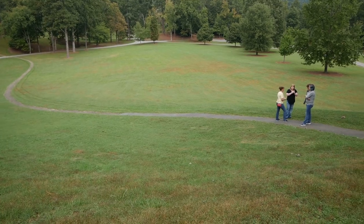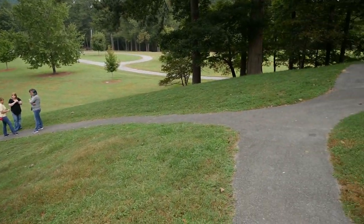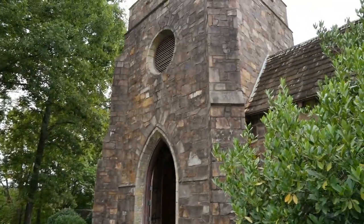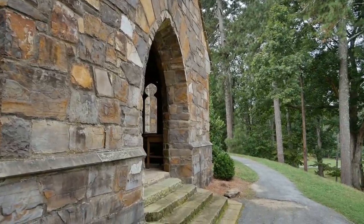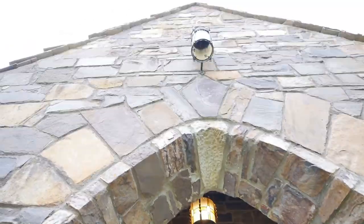So let's go inside. We just started out down there and walked up this little super cool pathway up here to the Frost Chapel. And now we're going to go inside.